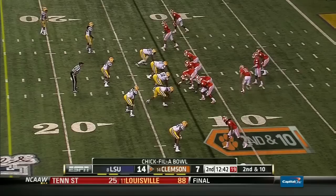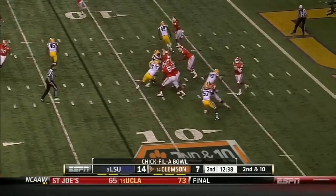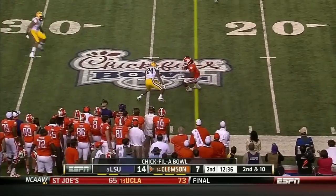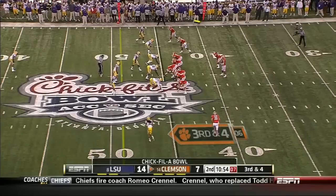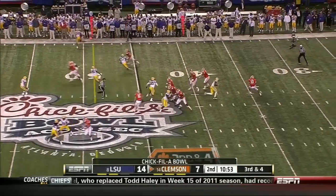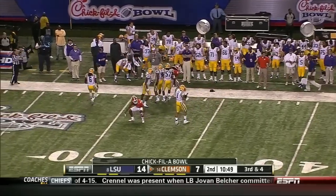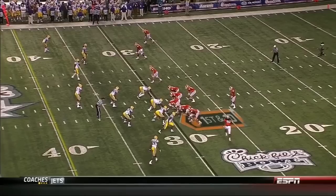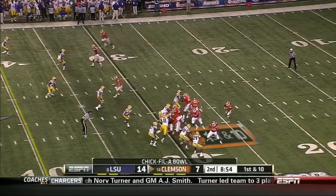Boyd held onto the ball. Four-man rush, and he is drilled as he throws. Hopkins made the catch. Three-man rush, and pressure floats it in between Hopkins and Ellington. Pass protection has been a concern so far.